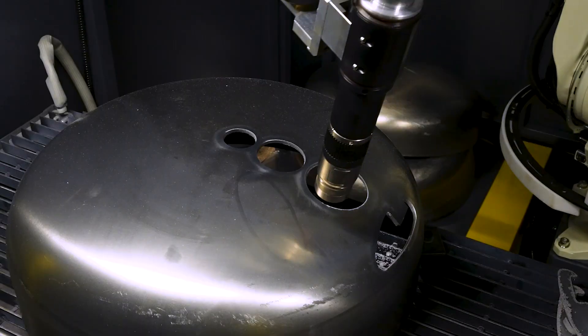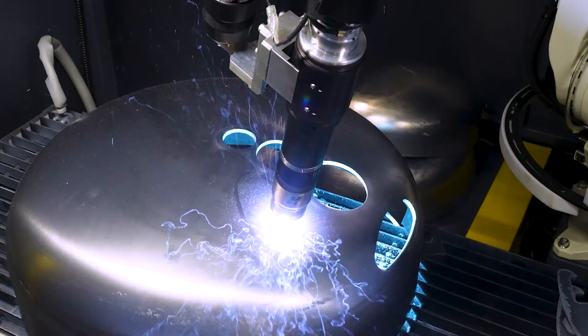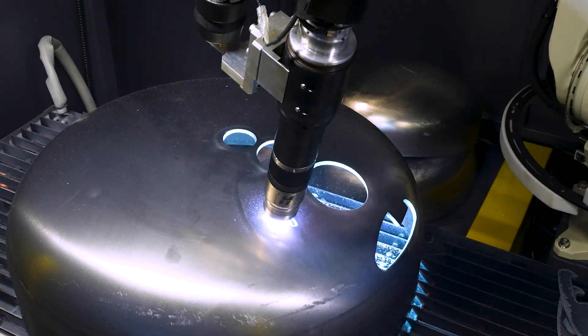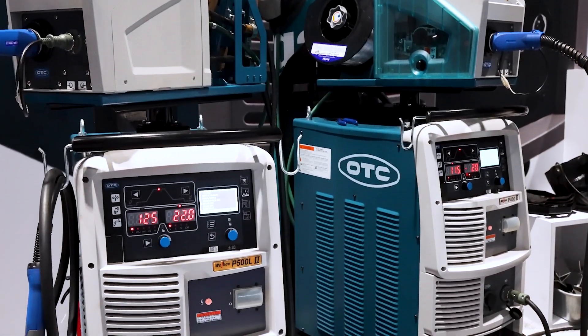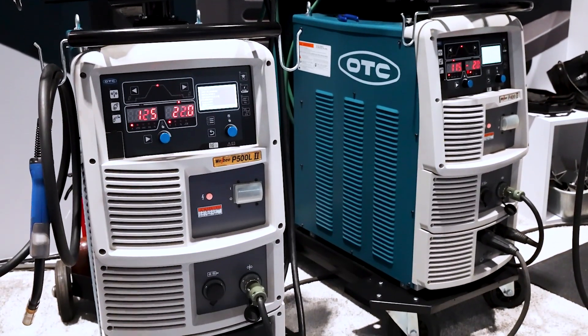One of the issues that I hear and see a lot in the manufacturing world right now is that a lot of customers and manufacturers are struggling getting a decent aluminum weld and a decent stainless steel weld. And that's where our welder, whether it be a P402 or a P502, is so much cleaner and a lot easier to operate.